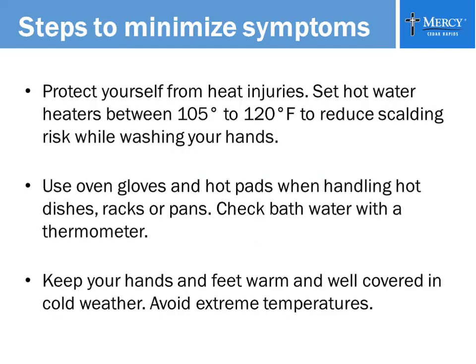Protect yourself from heat injuries. I've seen people get into a bathtub without realizing how hot the water was and scald their feet. Set your water heater between 105 and 120 degrees. Use oven gloves and hot pads when handling hot dishes, racks, or pans. The best way to check your bath water temperature is actually to use a thermometer. Especially for people with Raynaud's syndrome, always keep your hands and feet as warm as possible, especially in cold weather.